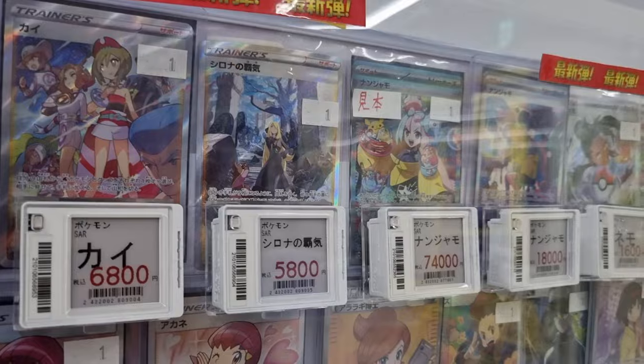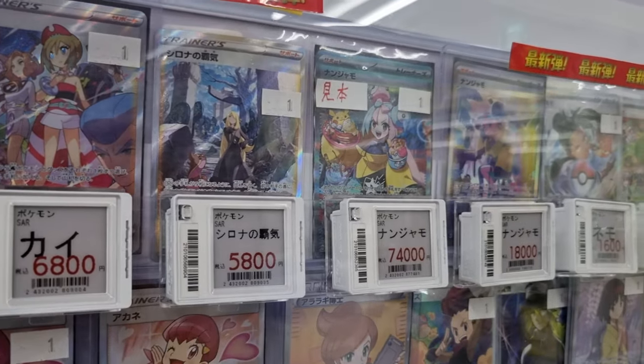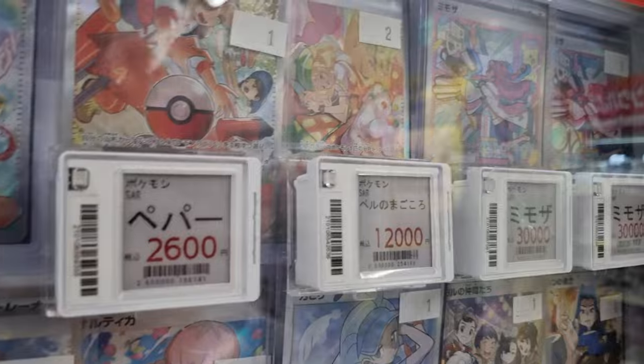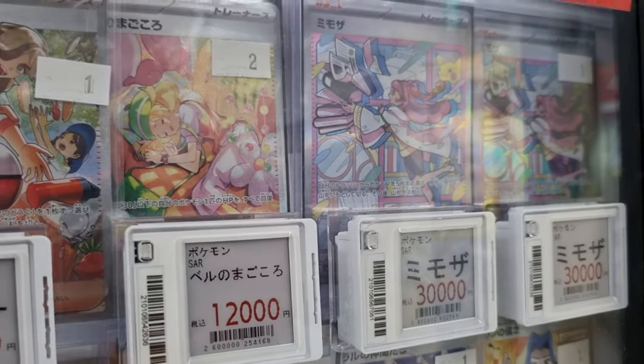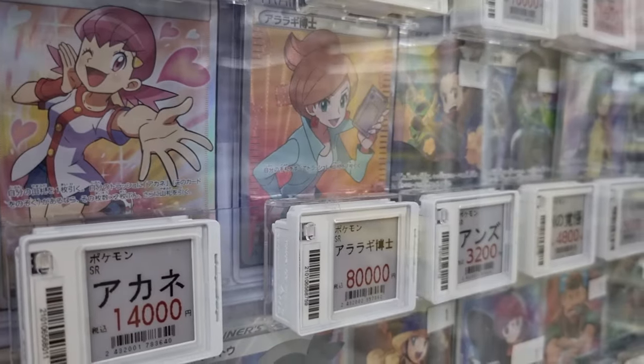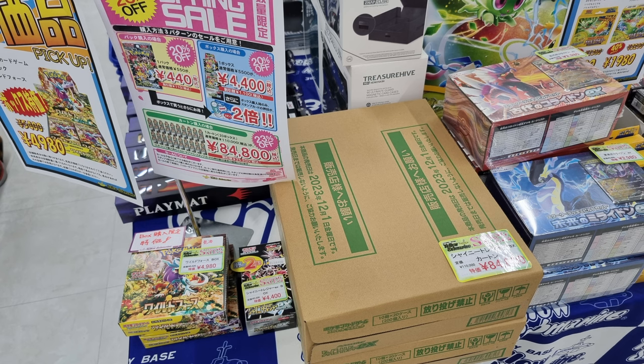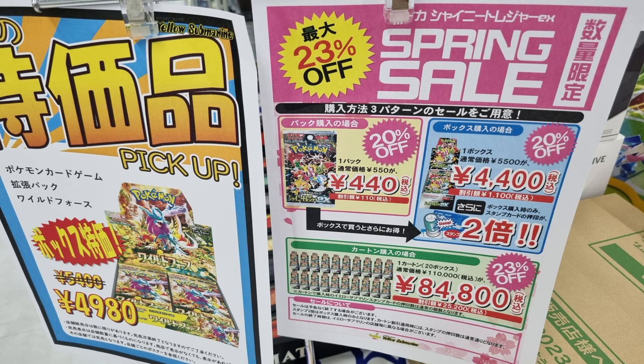They don't look terrible though. They have some expensive ones too — like the Iona there at 74,000 yen, I'm not sure if that's good, and the Miriam on the right at 30,000 yen. These were all more expensive not too long ago, so who knows. They had the newest set available for pre-order at four boxes per person — pretty cool to see. And very interestingly, Shiny Treasure EX by the case was 23% off, booster box at 4,400 yen, and Wild Force booster boxes were also 20% off. Pretty awesome to see this stuff on sale.